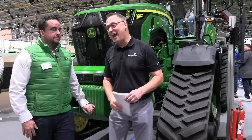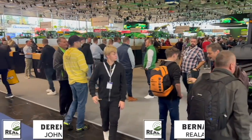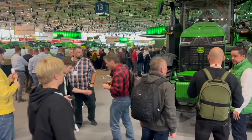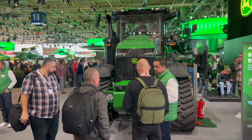Werner Tobin here at Agritechnica for Optimum Gly and Corteva AgriScience. I'm over at John Deere now, catching up with Derek Targerson. Derek, how's it going? Good morning, I'm well. A fellow Canadian, all the way from Saskatchewan, am I correct? Absolutely. We're going to talk about the new John Deere 8RX410 autonomous tractor. Tell us a little bit about it, Derek.